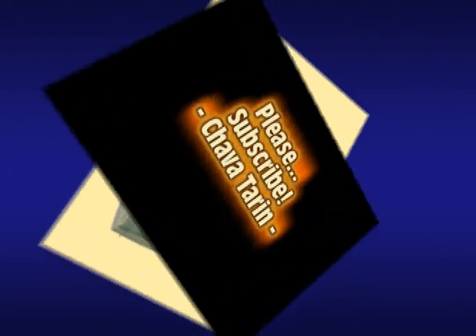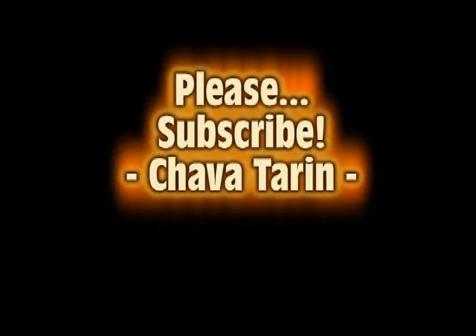I hope this video has been of some use to you. Thanks for watching, and please subscribe to my channel.